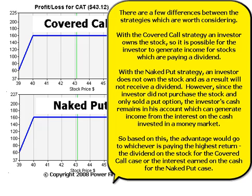There are a few differences between the strategies which are worth considering. With the covered call strategy, an investor owns the stock, so it is possible for the investor to generate income for stocks which are paying a dividend. With the naked put strategy, an investor does not own the stock and as a result will not receive a dividend.